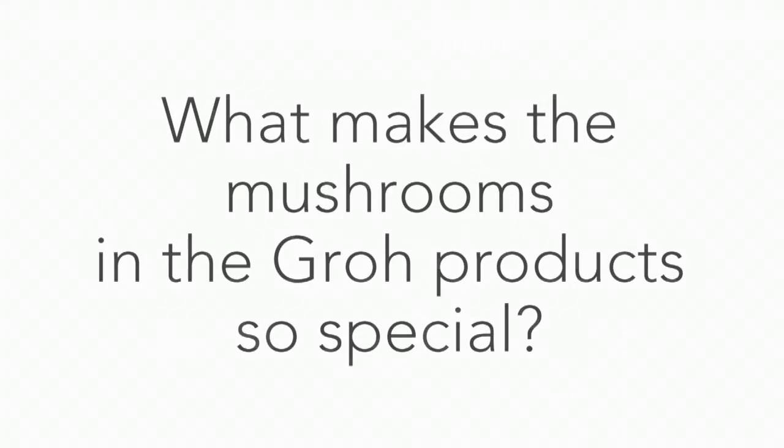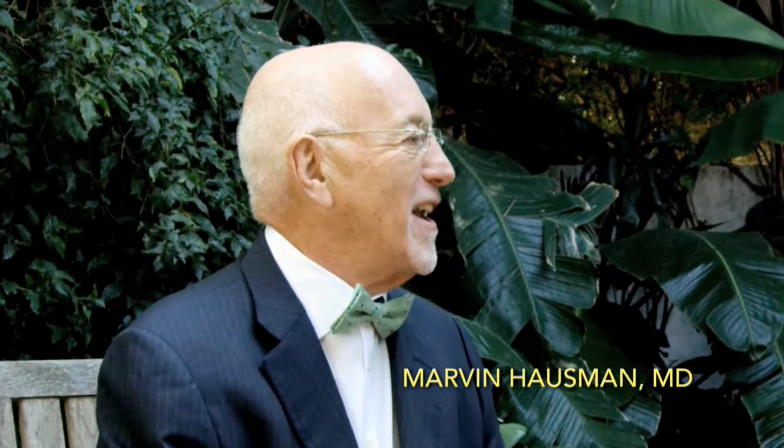Dr. Hausman, what makes the mushrooms in the grow products so special? These are specialty mushrooms. These are not your common white button, portobello mushrooms that you get on a hamburger.